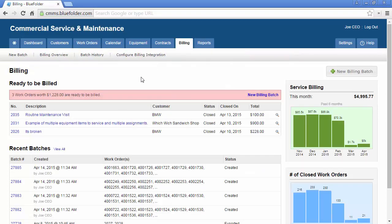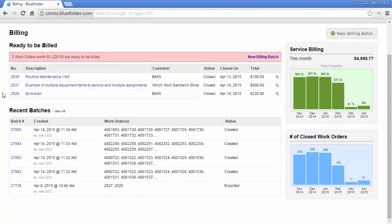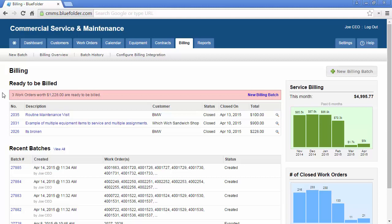The Billing Dashboard gives owners, admins, and bookkeepers access to everything that's ready to be billed, any recent billing batches, the number of closed work orders by month, and the service billing by month. Much like the service dashboard, all the links are live, and you can drill down for more information. The billing dashboard is also where your bookkeeper, an owner, or maybe a dispatcher, will move closed work orders to your accounting system by creating billing batches.